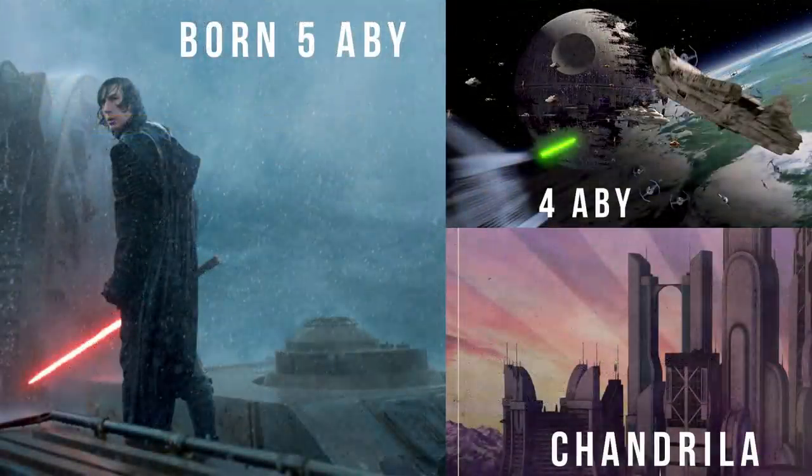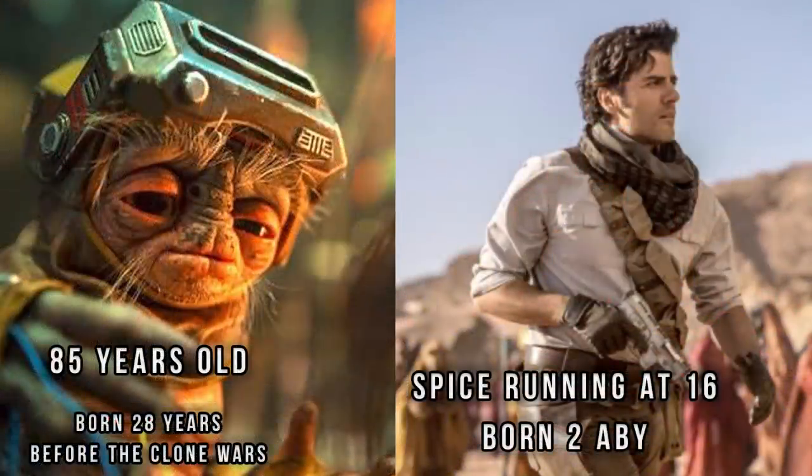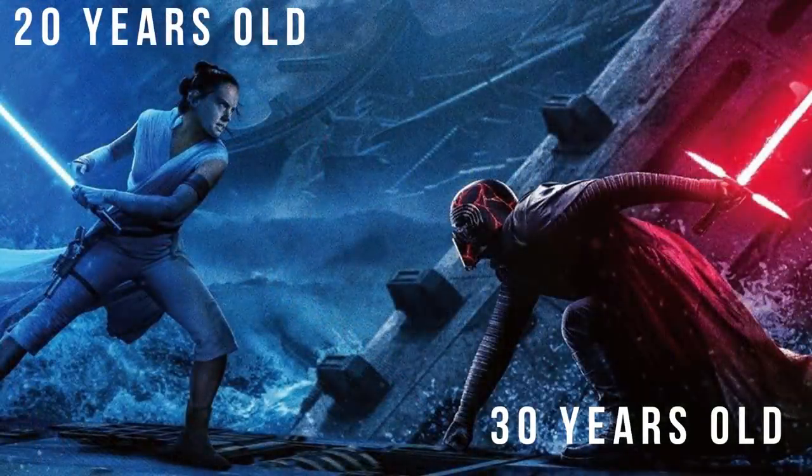And then we get some information on a whole bunch of dates. Ben Solo was born in the year 5 ABY, about a year — or perhaps nine months to the day — after the Battle of Endor. Leia gave birth to him on the planet Chandrila, the home of Mon Mothma and the first capital of the New Republic. He started training at 10 years old in the year 15 ABY, and Luke's Jedi Temple was destroyed in 28 ABY — six years before the events of Episode VII. Babu Frick is 85 years old. Poe ran Spice at the age of 16. Rey was 6 when she was abandoned, born around the year 16 ABY. She's 20 years old in The Rise of Skywalker, and Kylo Ren is 30.